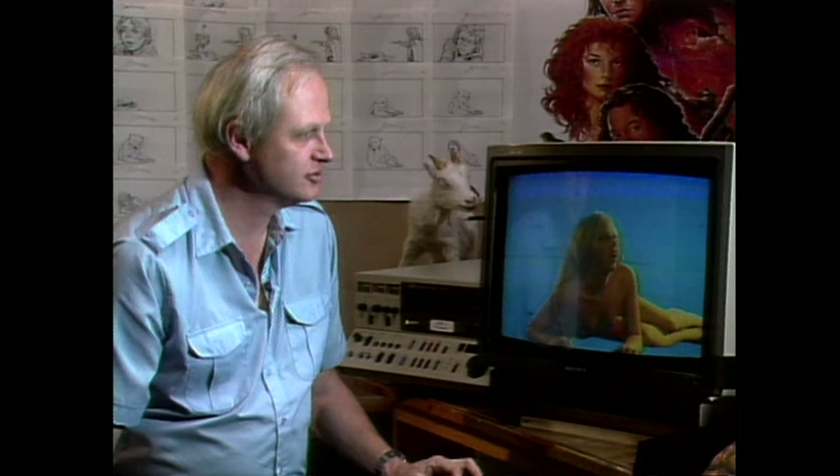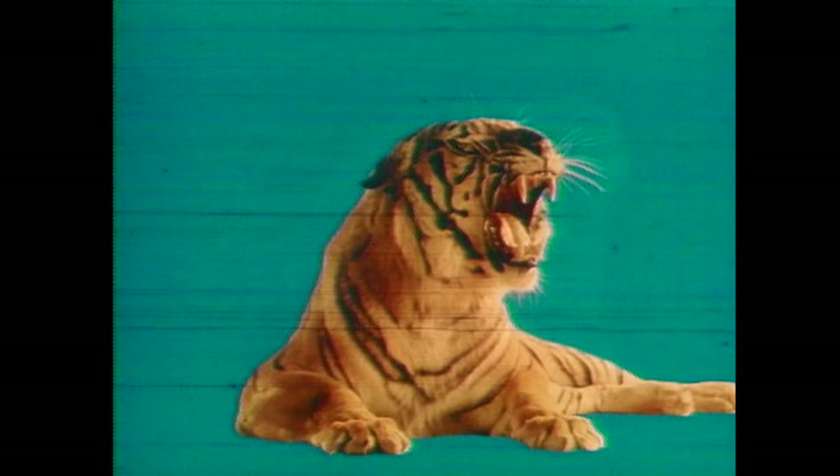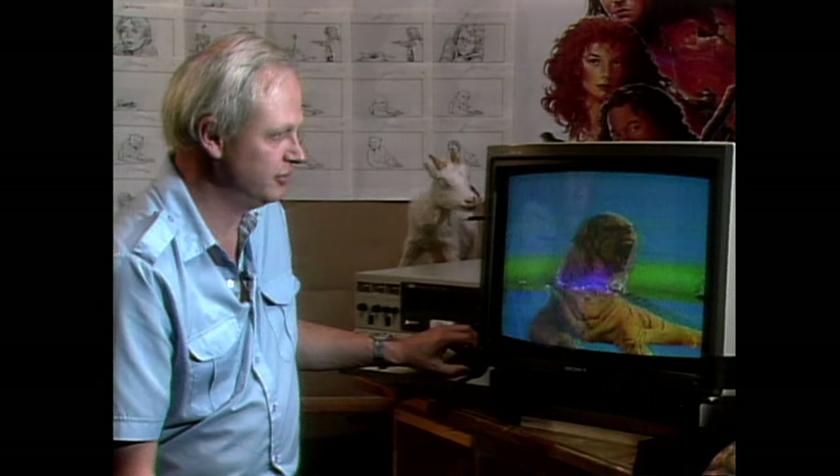This is the very first test we did to sort of prove the system — to try out our input scanner, our output device, our computer transformation software. And it was really successful. We were happy with it, and it proved that if we could do it in one frame, we could certainly do it in a lot of frames.